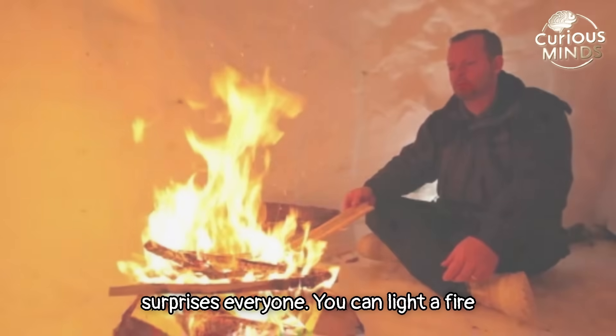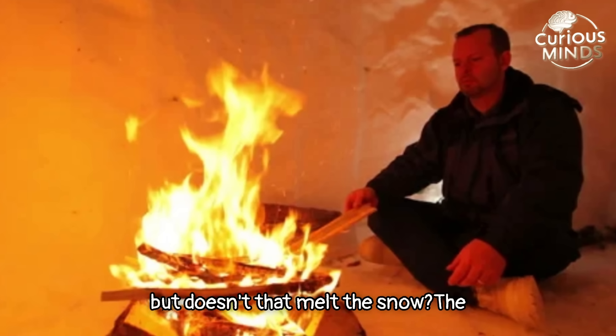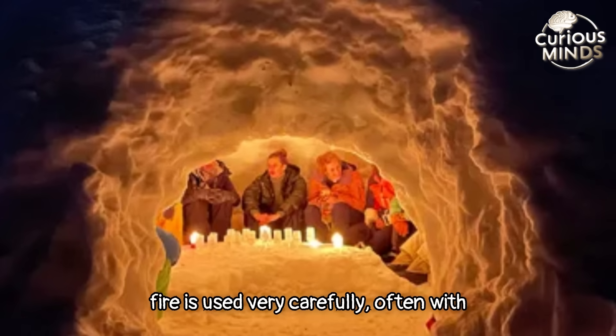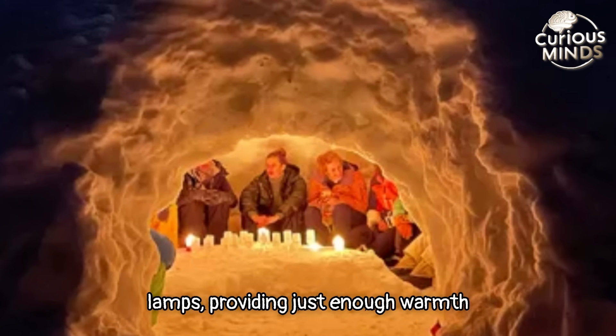Now here's the part that surprises everyone: you can light a fire inside the igloo. Yes, fire! But doesn't that melt the snow? The surprising answer is no. The fire is used very carefully, often with fuel like seal blubber or small oil lamps, providing just enough warmth without damaging the walls.